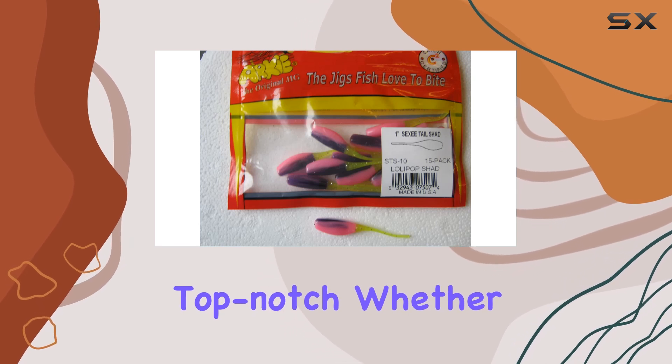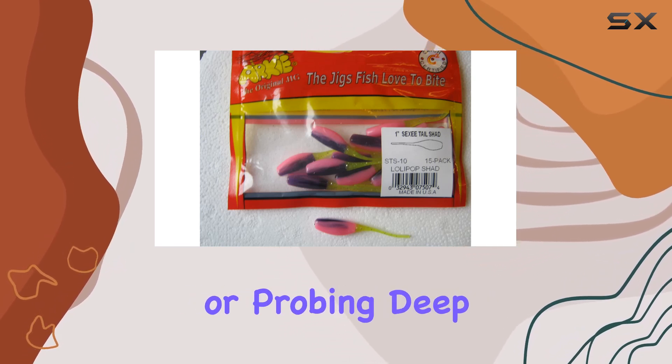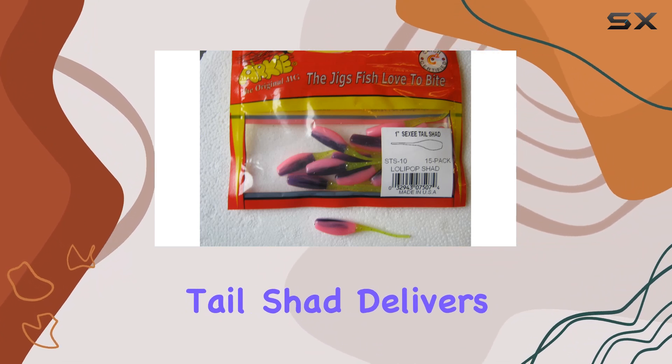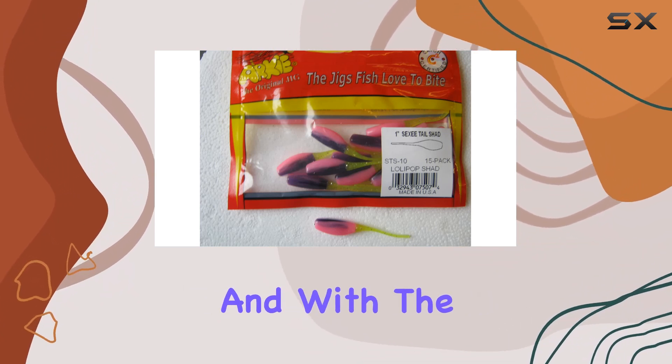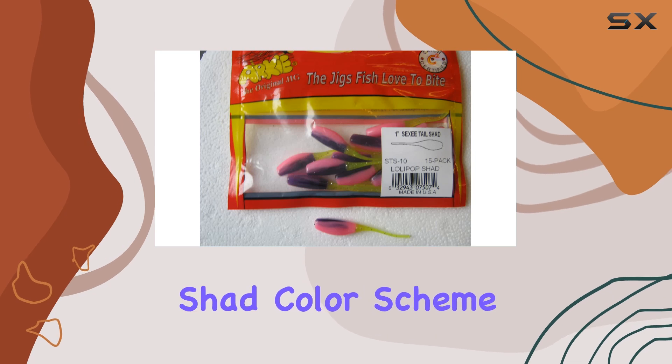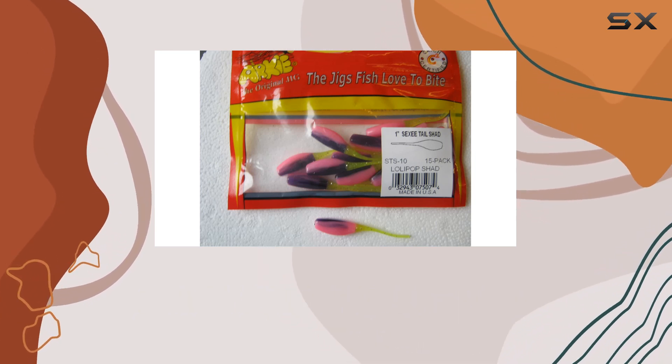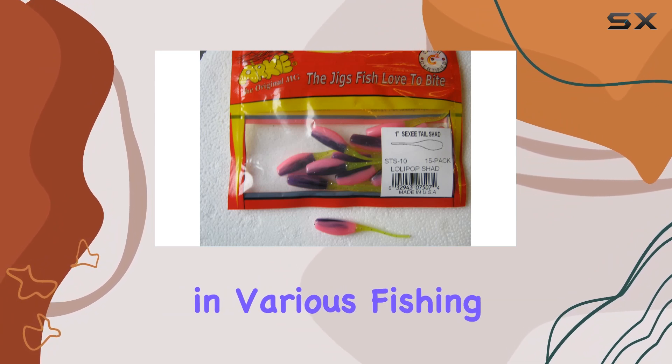In terms of versatility, these jigs are top-notch. Whether you're fishing in shallow cover or probing deep structure, the Arky Lures STS 10-15 Sexy Tail Shad delivers consistent results. And with the No. 10 Lollipop Shad color scheme, you have a versatile option that mimics the appearance of natural prey, making it a go-to choice in various fishing conditions.